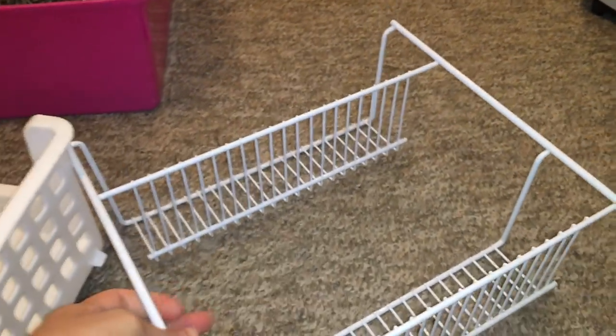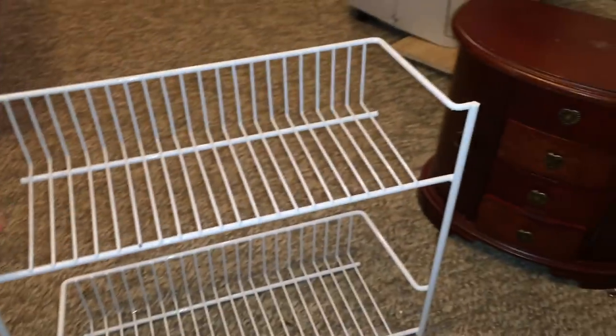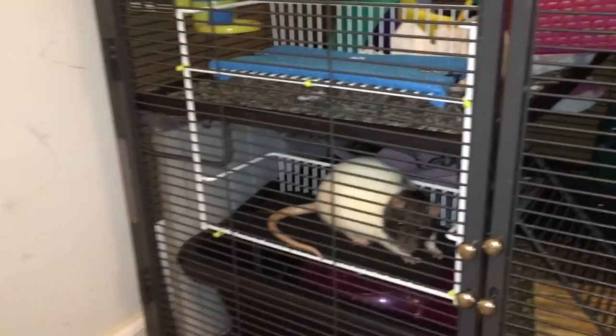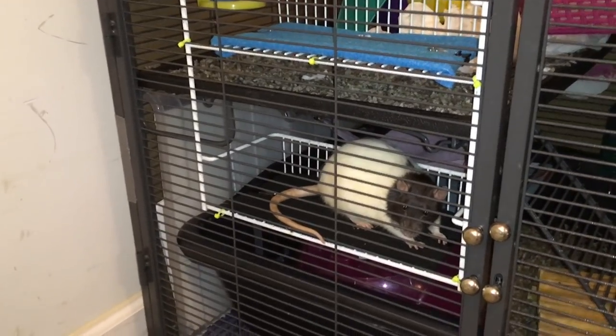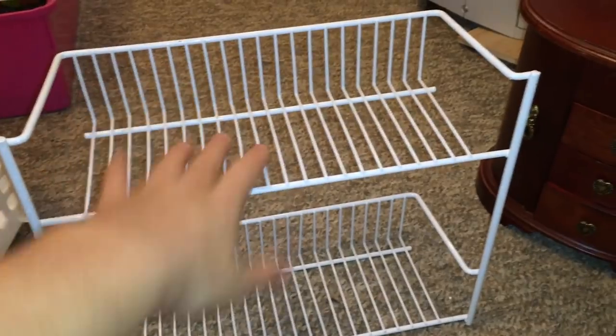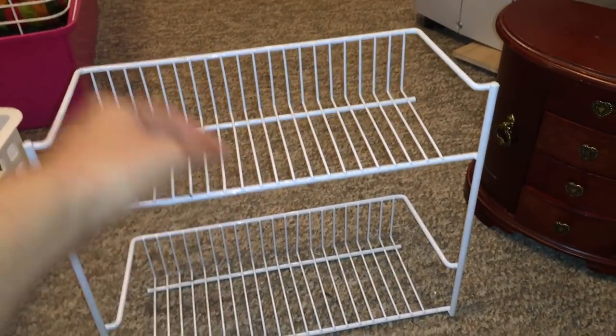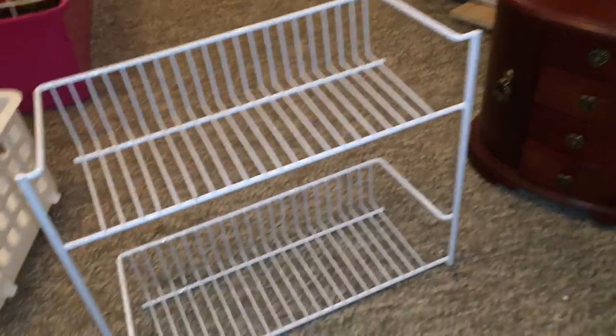The next thing behind it is what looks like one of these shelves I have in the cage. Right now I have one of those shelves in the cage — this one comes from Lowe's, while this one I actually found at my Goodwill. I got this one for like 50 cents, and usually they sell for like five bucks, so it was a good deal.